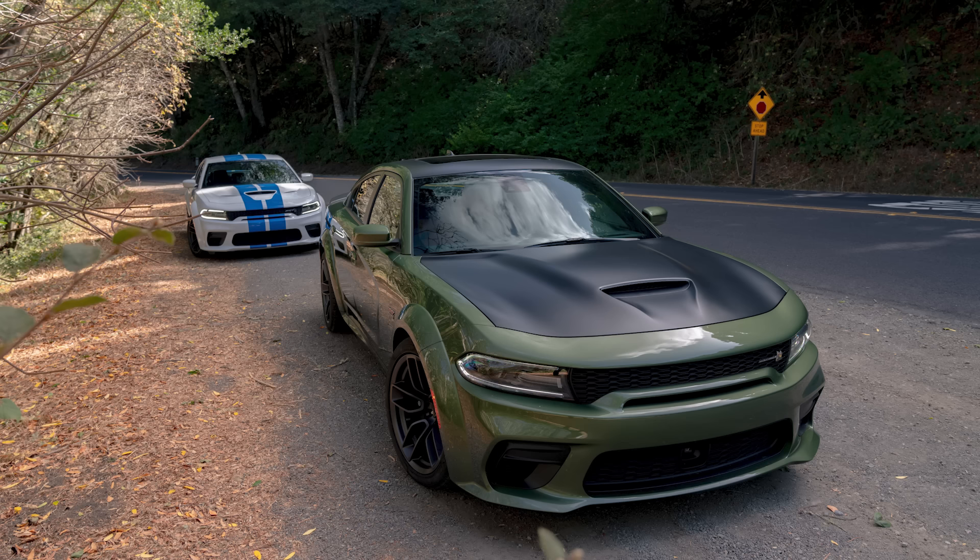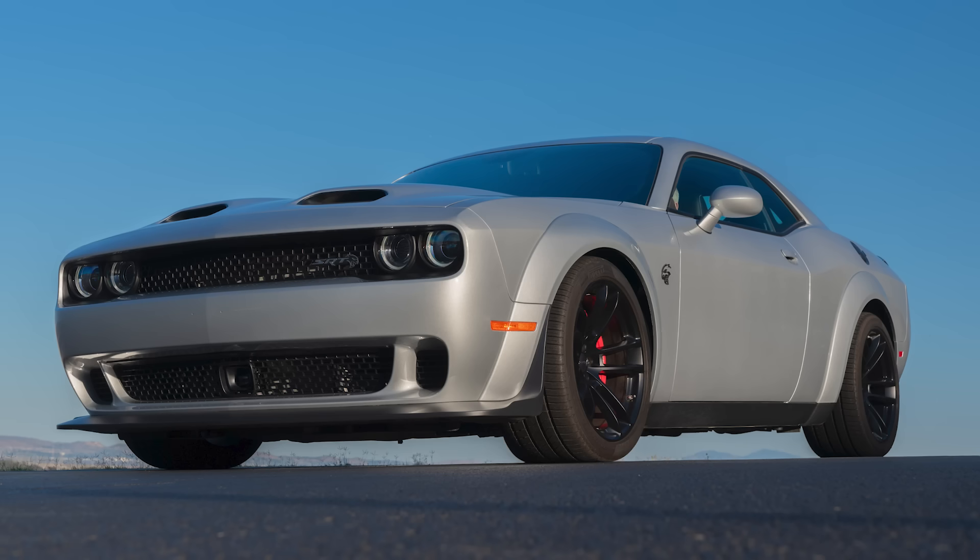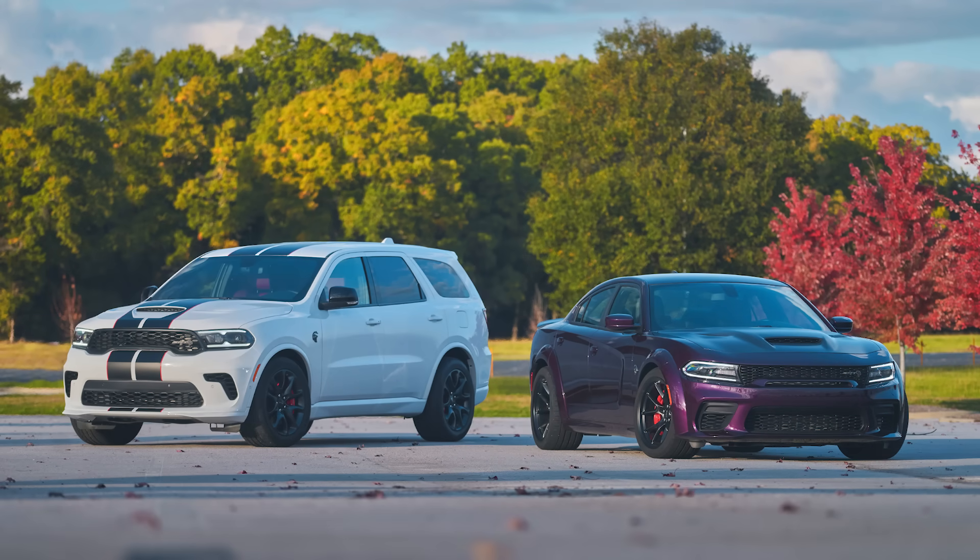The next thing is something I never thought I'd need to talk about in depth, but Mopars are being stolen so frequently that the Michigan State Police had to issue a special intelligence bulletin on the matter. These vehicles include the Charger, Challenger, Durango, Ram 1500, and Grand Cherokee.